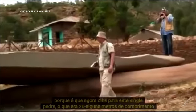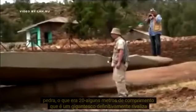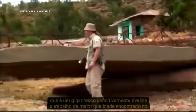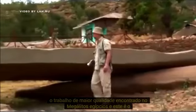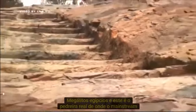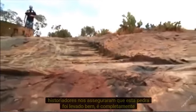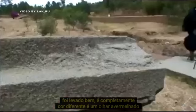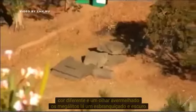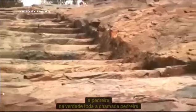Look at this single stone — over 20 meters long. That is gigantic. It definitely rivals the highest quality work found in the Egyptian megaliths. And this is the actual quarry from which mainstream historians assured us the stone was taken. Well, it is a completely different color — reddish. But look at the megaliths: they are whitish and dark, almost black. That's not present at all in the quarry.